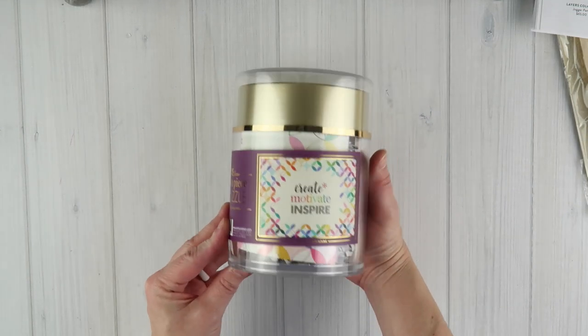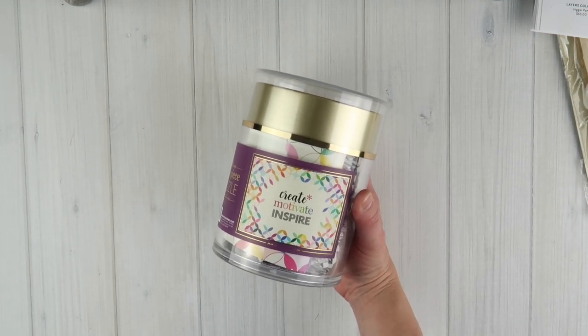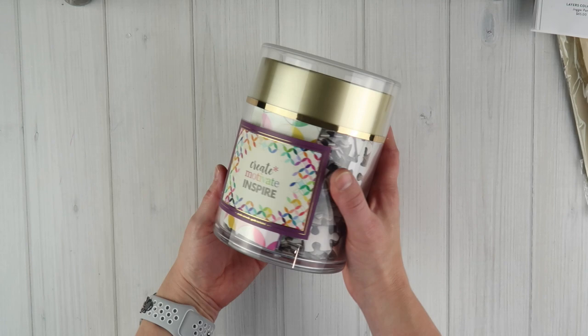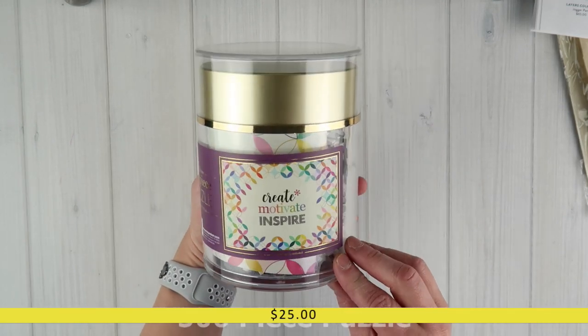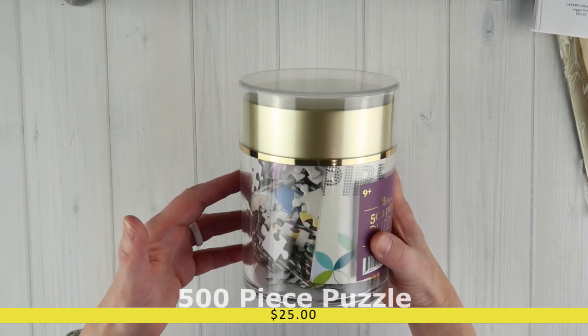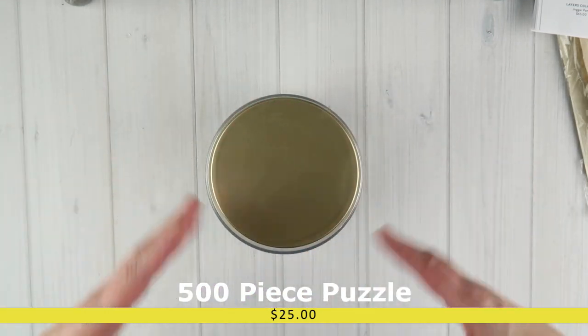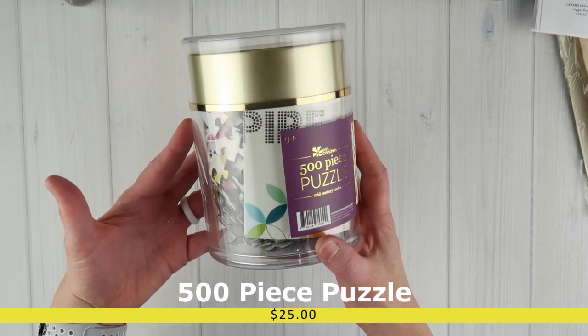The next three items can be for anybody — they are not planner-related. Erin Condren is thinking outside the box and adding items to their inventory that aren't just planner-related. This item is a 500-piece puzzle, and we are huge puzzle fans in my house, especially during quarantine back in March when puzzles were flying off the shelves. How adorable is this packaging? You could wrap this up in a clear cellophane bag with a cute tag and it would make a great Christmas gift.